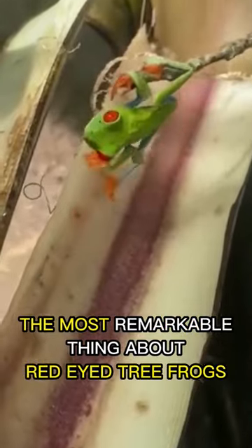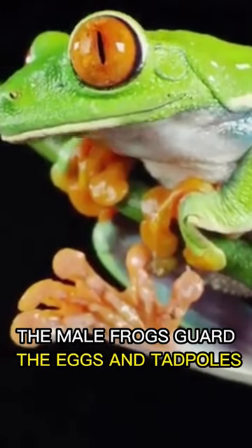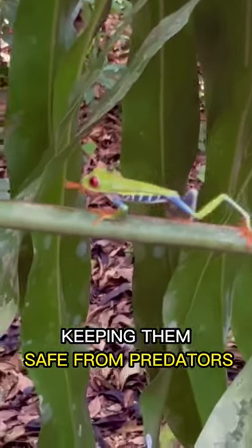But perhaps the most remarkable thing about red-eyed tree frogs is their parenting. The male frogs guard the eggs and tadpoles on leaves above water, keeping them safe from predators.